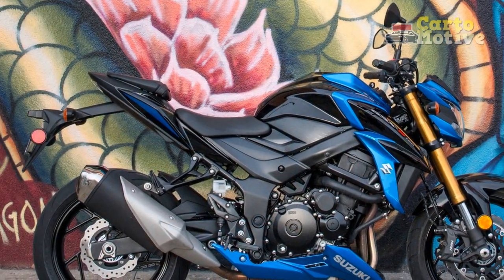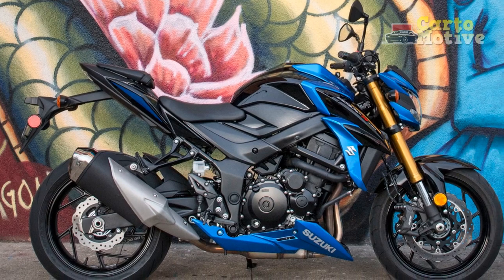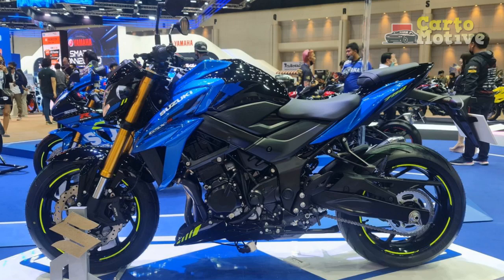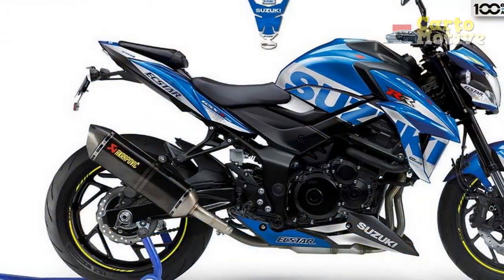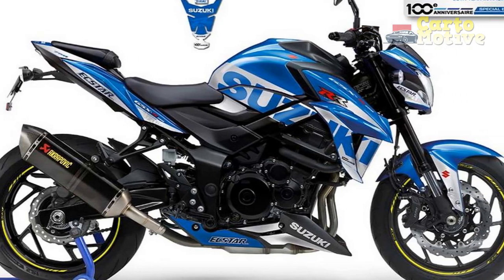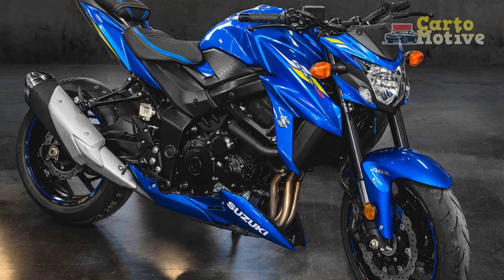3. Braking performance: Equipped with dual front discs and a single rear disc, the GSX-S750 boasts excellent braking performance. The brakes offer strong bite and progressive feedback, instilling confidence during aggressive riding or emergency stops. The inclusion of ABS as standard ensures riders have an extra layer of safety, particularly in adverse road conditions.